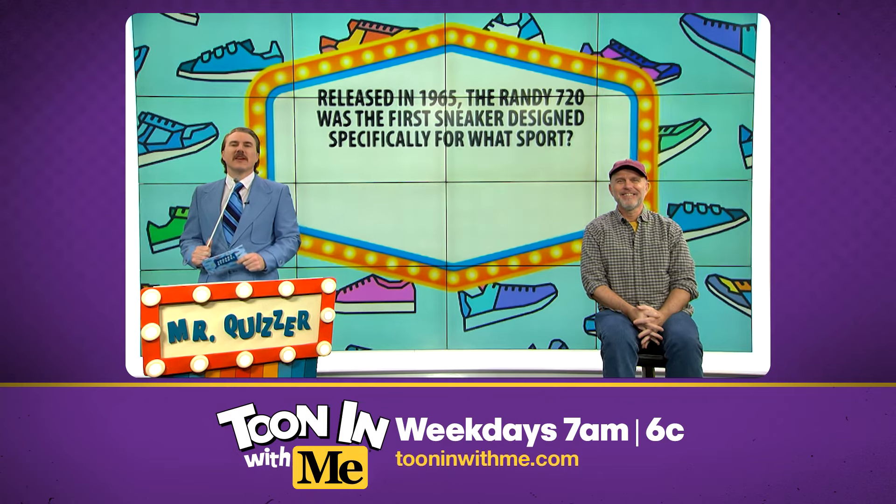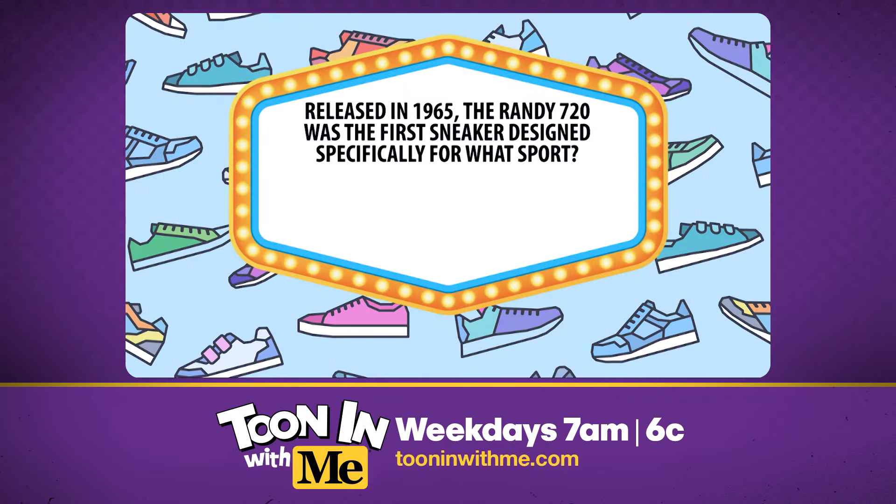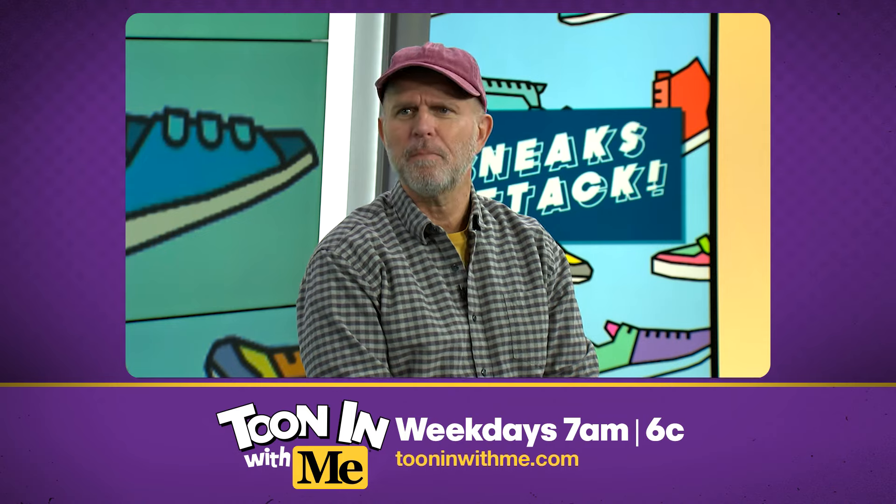Hey, first question. Released in 1965, the Randy 720 was the first sneaker designed specifically for what sport? Was it A, skateboarding, B, soccer, or C, sailing? I think that's gonna be B, soccer.